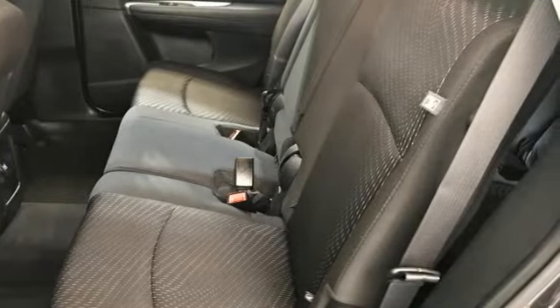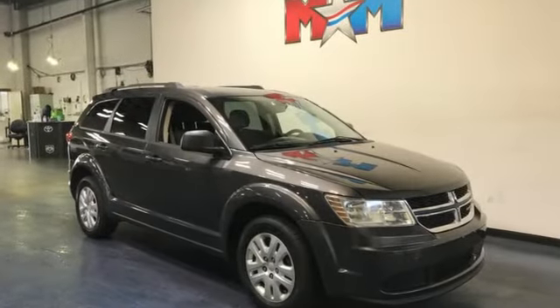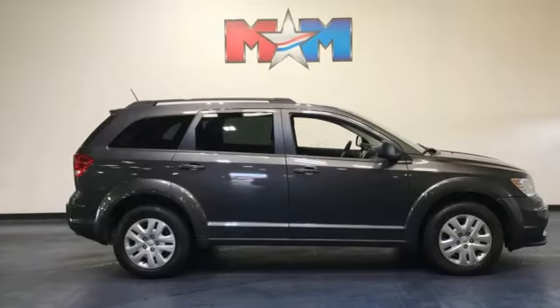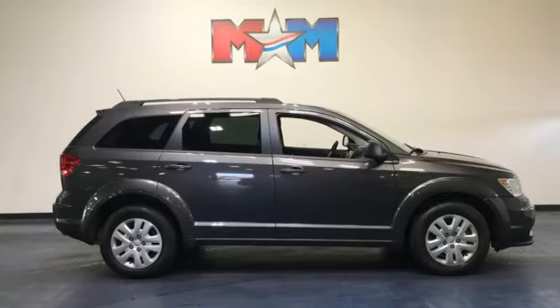Power. Performance. Passion. Dodge. They say a journey begins with one step — in this case, it begins with a test drive. Start your next adventure today.